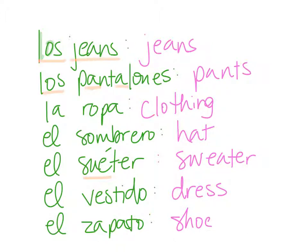Let's repeat each of these: los jeans, los pantalones, la ropa, el sombrero, el suéter, el vestido, el zapato. Alright, let's go ahead and learn how to use these.